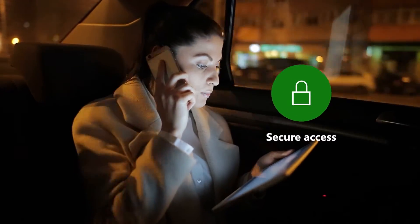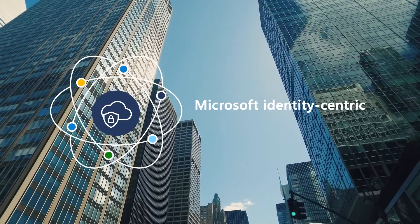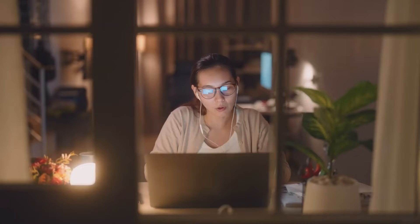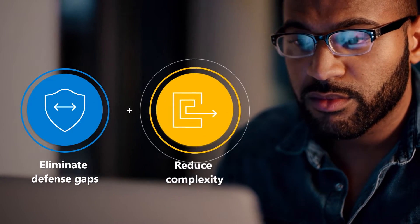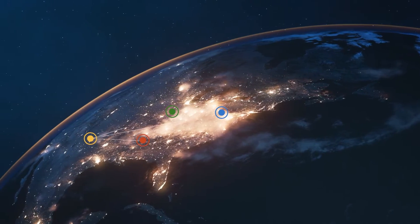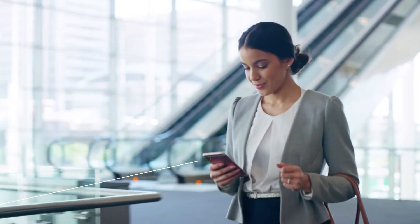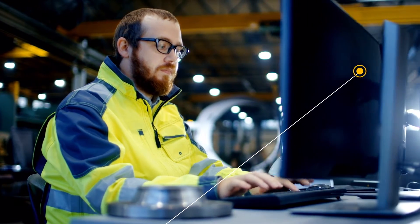Secure access to any app or resource from anywhere with Microsoft's identity-centric Security Service Edge solution. Easily manage granular access policies in one place while eliminating gaps in defenses and reducing operational complexity, and ensure a consistent hybrid work experience through a globally distributed secure network edge with points of presence closest to the user.